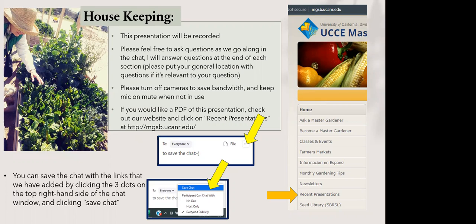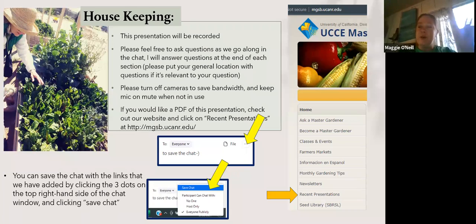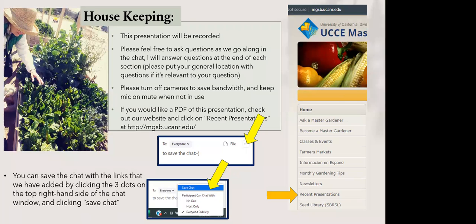I'll turn my camera on real fast just so you know I am indeed a real person coming to you from Claremont. Cameras are off to save bandwidth. If my audio cuts out, feel free to put something in the chat or unmute yourself. You can also find this recording on our website under Recent Presentations — the website's been having some difficulty so check back tomorrow if you don't find it right away.